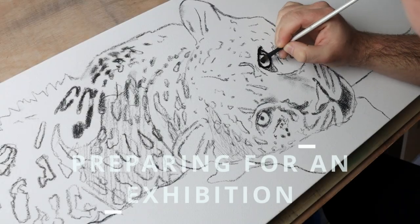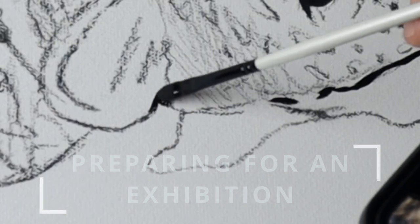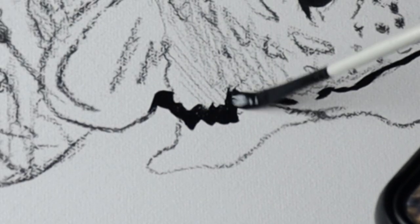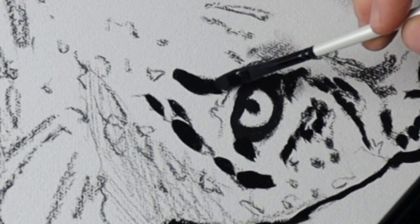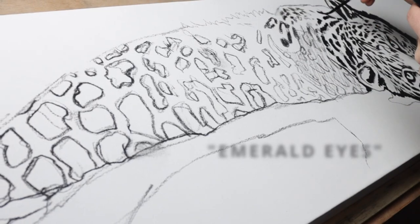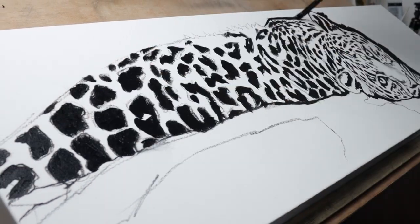Myself and Amber have just taken part in this year's exhibition of wildlife art and I thought it would be cool to show you one of the pieces I created for the exhibition and talk a little bit about what goes into preparing for an exhibition. This piece is a leopard that I named Emerald Eyes — you'll see why at the end of the video, but it's pretty easy to guess.